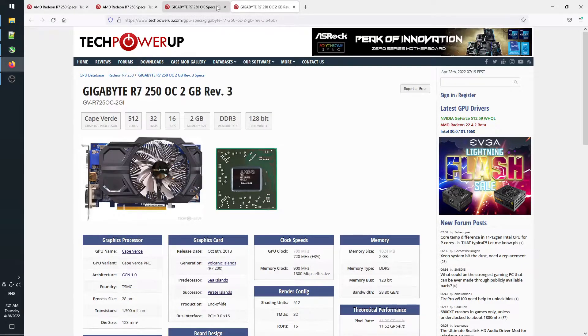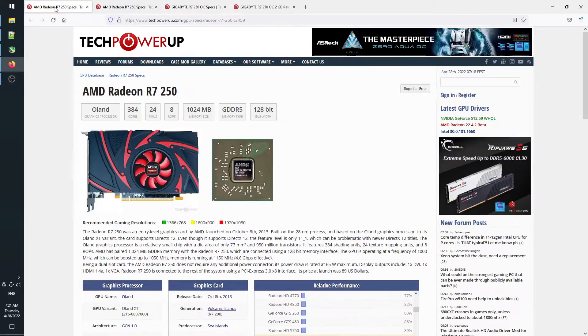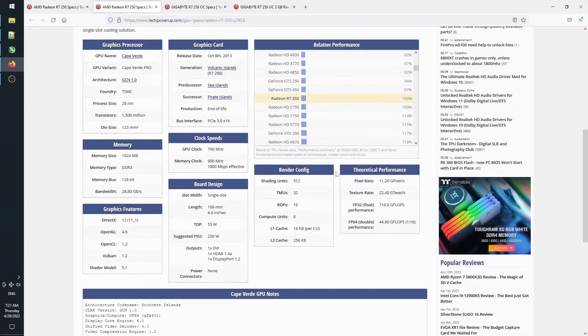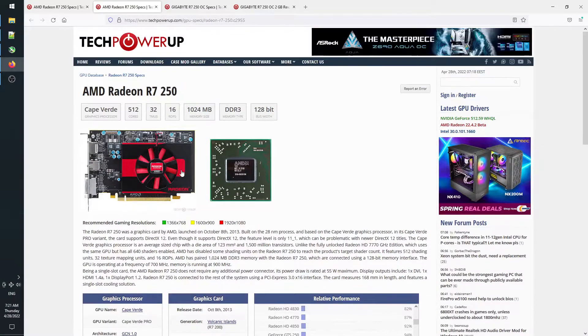Cape Verde Pro had a higher shader count, more TMUs and ROPs, and it also had the brand new video encoding engine. Oland XT, however, had only ¾ of the shader count, the same percentage of TMUs and a paltry amount of 8 ROPs. So far, it is identical to the Cape Verde LE that powered the entry-level HD7730.